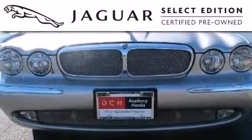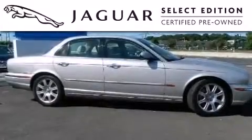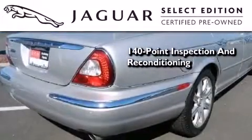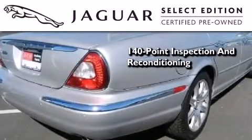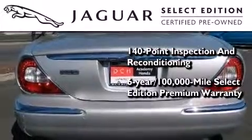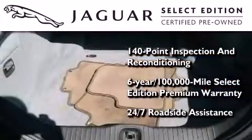All the beauty and distinction of a brand new Jaguar can be found in the Select Edition certified pre-owned model. As part of the certification process, it went through a 140-point inspection and now comes backed by a six-year, 100,000-mile warranty with zero deductible and 24-hour support from Jaguar roadside assistance.